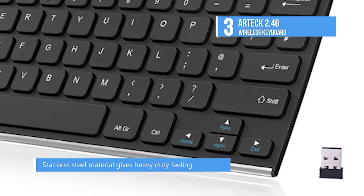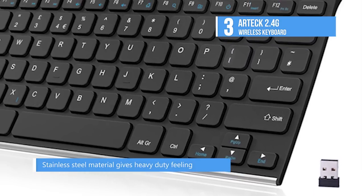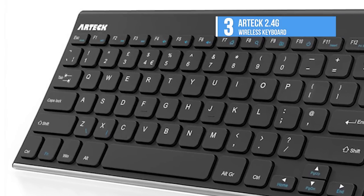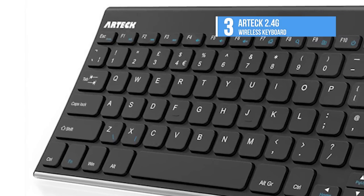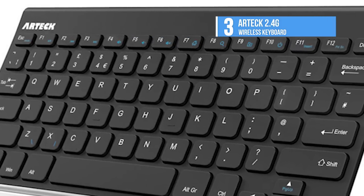You simply need to insert the nano USB receiver into your computer, like a desktop or laptop, and then the keyboard can be utilized straightaway. This keyboard will work as much as 33 feet or 10 meters away.